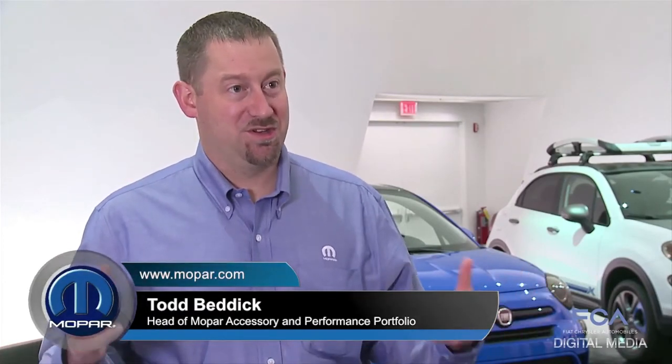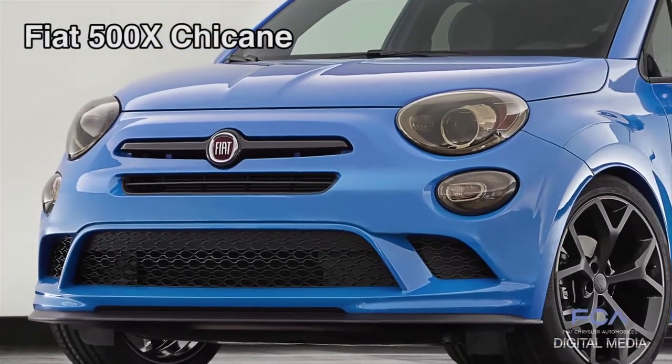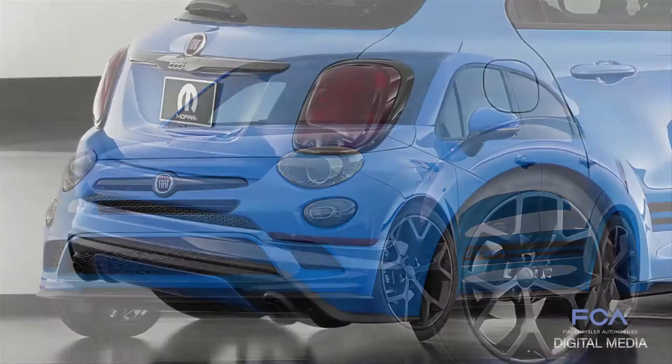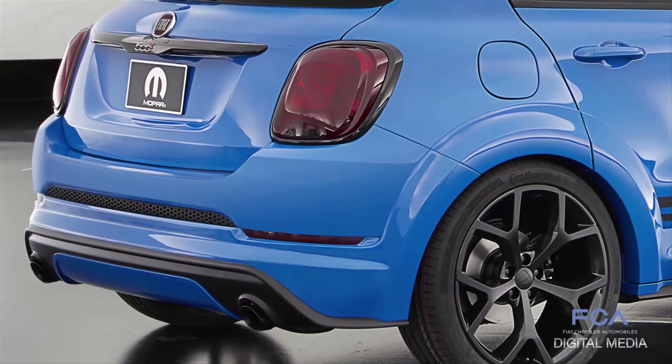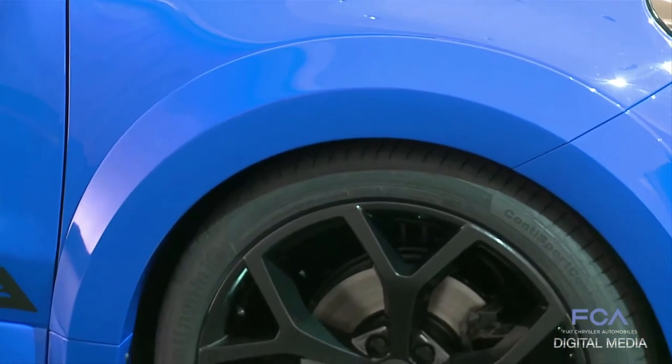Chicane is a very concept car — it's a brand new Fiat 500X that we have, and we wanted to see how far we could take it. It's got a widened track, it's lowered, it's got an exhaust system and a full body kit. We've really taken it to the extreme just to see what the art of the possible is with that vehicle.